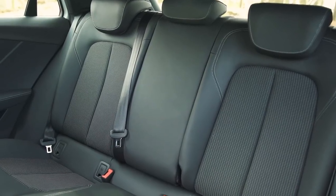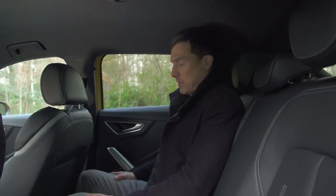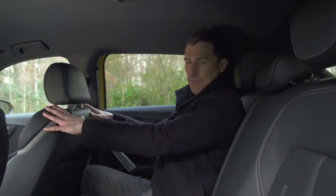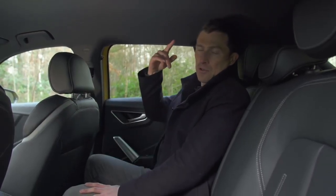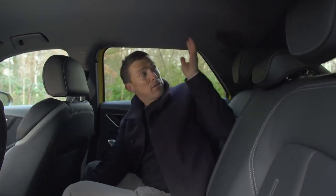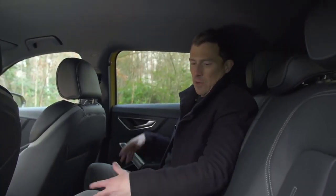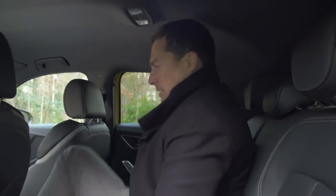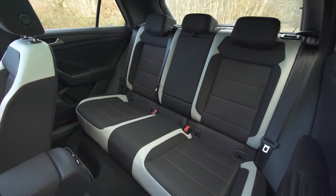The rear passenger space is only really just fine. I've just about got enough legroom and headroom in the back of the Q2 in my driving position, but if you get someone taller back there it could get cramped — anyone over six foot is going to struggle. The windows aren't that big so it can feel quite dark, and this big rear pillar doesn't help. Counting three abreast, the outer seat passengers won't love it, but the middle seat is actually quite soft and there's just about enough headroom.